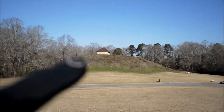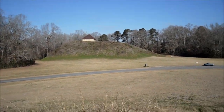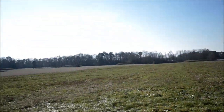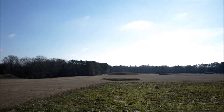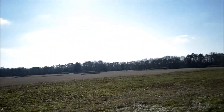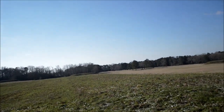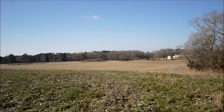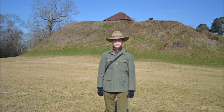We were up on top of that mound. My truck down there. It's pretty bitter. There's 26 mounds in this complex. I said it took about 100 years to do all of it. Pretty neat, we're here.